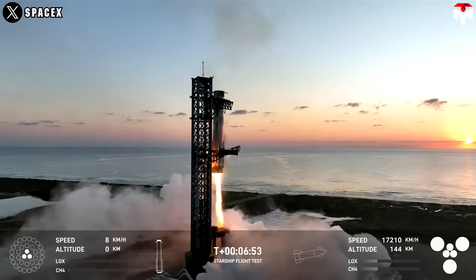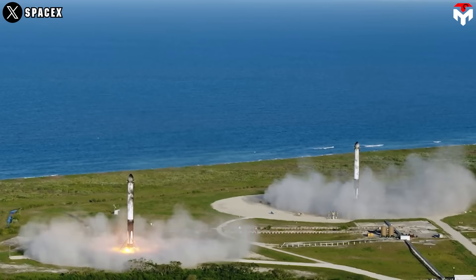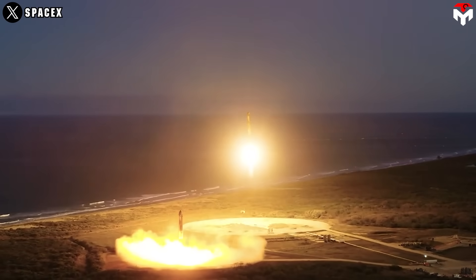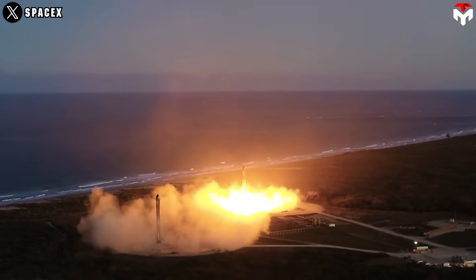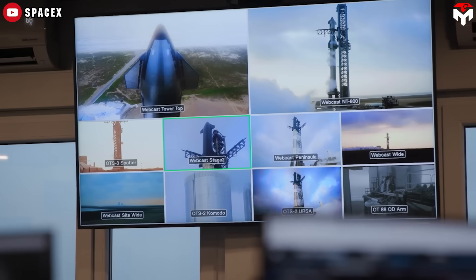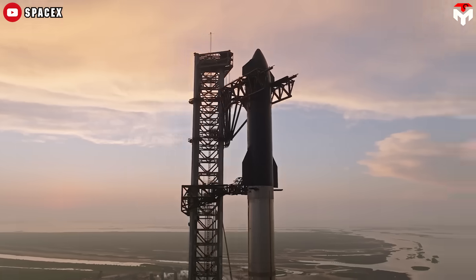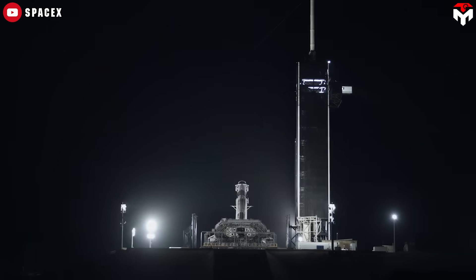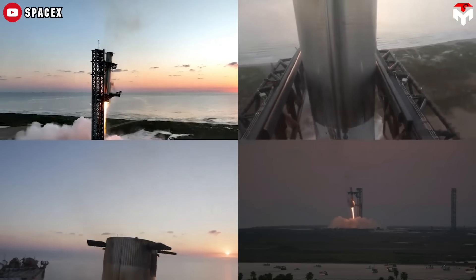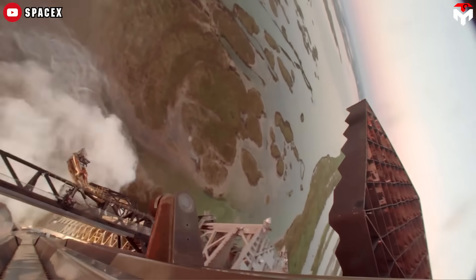The moment Mechazilla caught the super-heavy booster was an incredible achievement, but the one that truly captured my heart was when both Falcon 9 boosters landed simultaneously — it was in that instant that I fully grasped how far we've come with technology, reigniting the childhood dream of exploring the universe. Rockets were always meant to have legs, to set foot on alien worlds. The synergy between drone ship landings and Mechazilla's capture will be crucial in unlocking Starship's full potential, enabling it to serve as a versatile vehicle for both Earth and interplanetary missions.